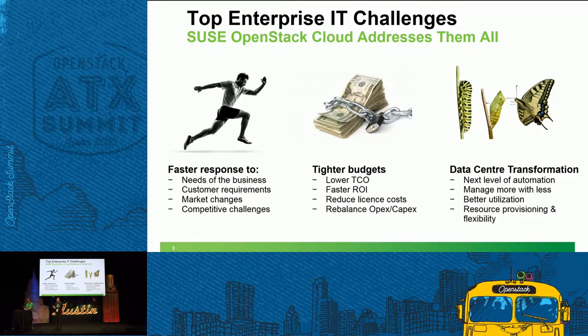Let's take a moment to talk about IT challenges in almost all businesses. In the keynote yesterday, Gartner spoke about bimodal IT. They spoke about OpenStack being perfect for faster response, innovative new workload web-based development — fitting the needs of the business, dealing with customer requirements, market and competitive challenges. Data centre transformation is about what happens to the bulk of our IT: how we gain greater efficiency with what we've already invested in. OpenStack fits really well into that.